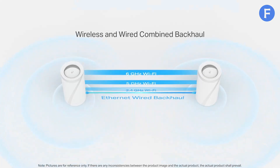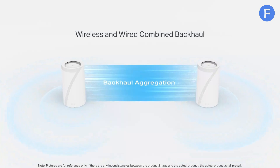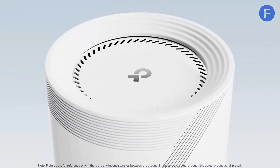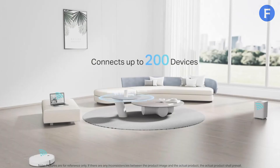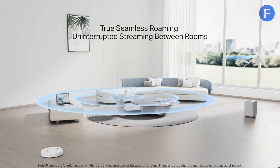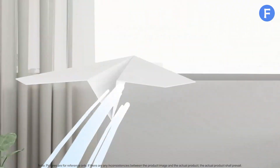What makes this system stand out is AI-driven roaming, which ensures your device always connects to the strongest signal as you move around. TP-Link's HomeShield security provides parental controls and real-time protection against cyber threats. If you want a high-performance mesh system with premium features at a reasonable price, the Deco BE63 is a smart pick.